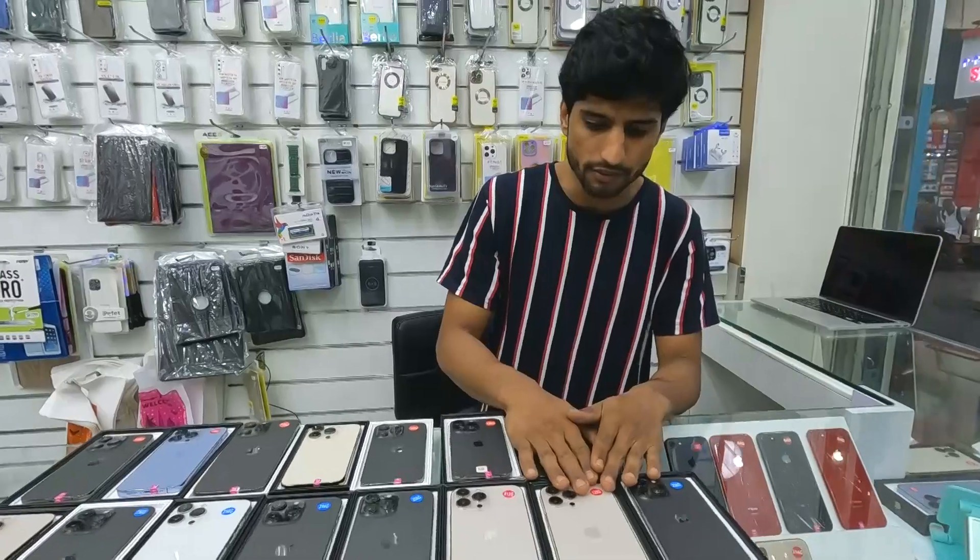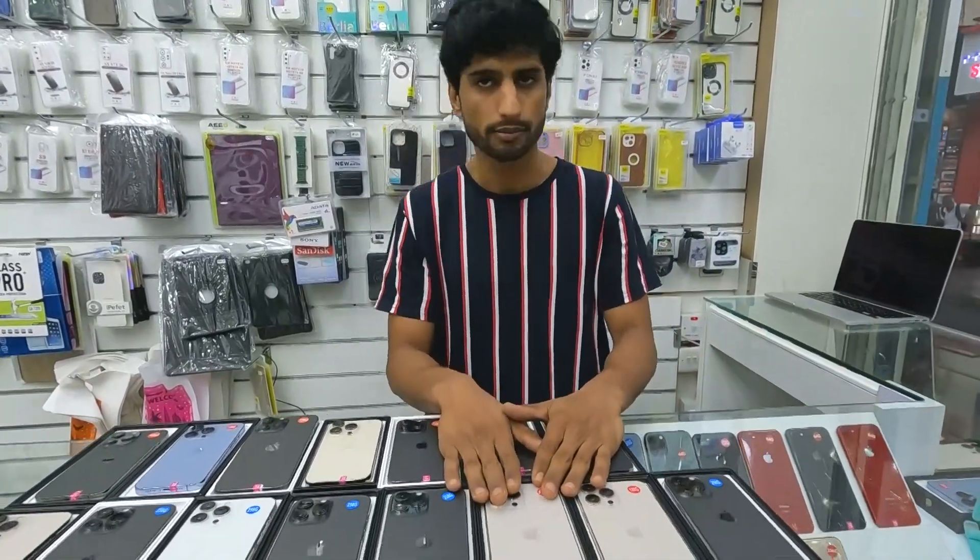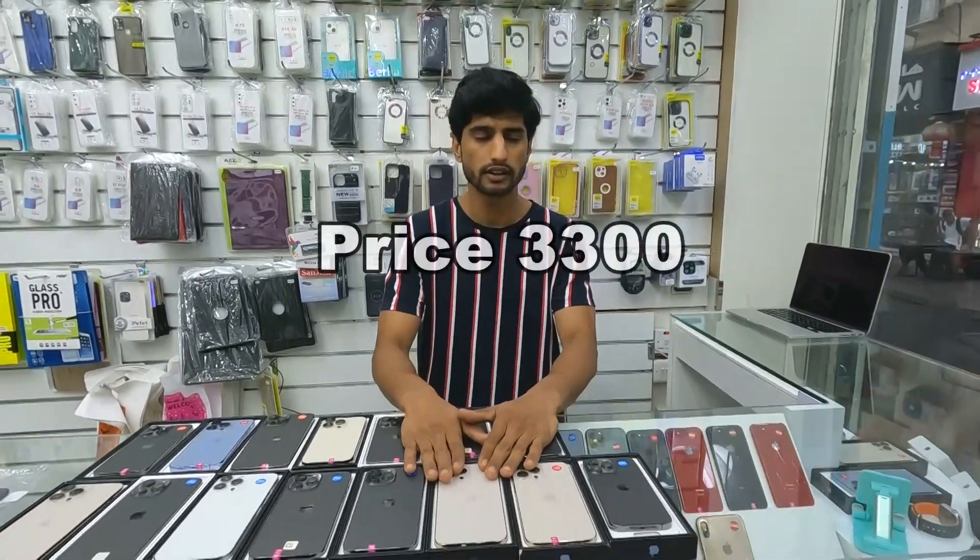We also have the 13 Pro Max in 128GB and 512GB variants. The 512GB is priced at 3300.